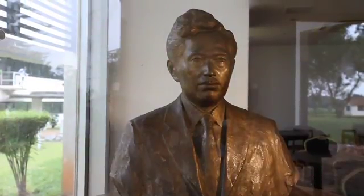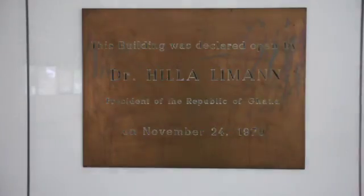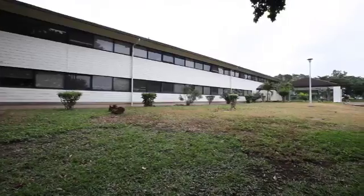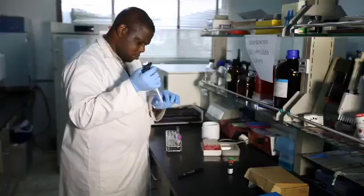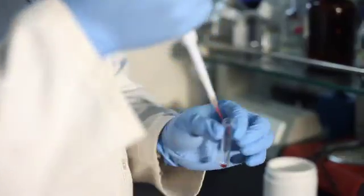Unfortunately, he died whilst doing that work in Accra. The institute was opened in 1979 by then-President Hilary Mann, with the whole mandate of researching into infectious diseases of public health importance in the country and in the sub-region — the current typical one being the Ebola threat around the sub-region.